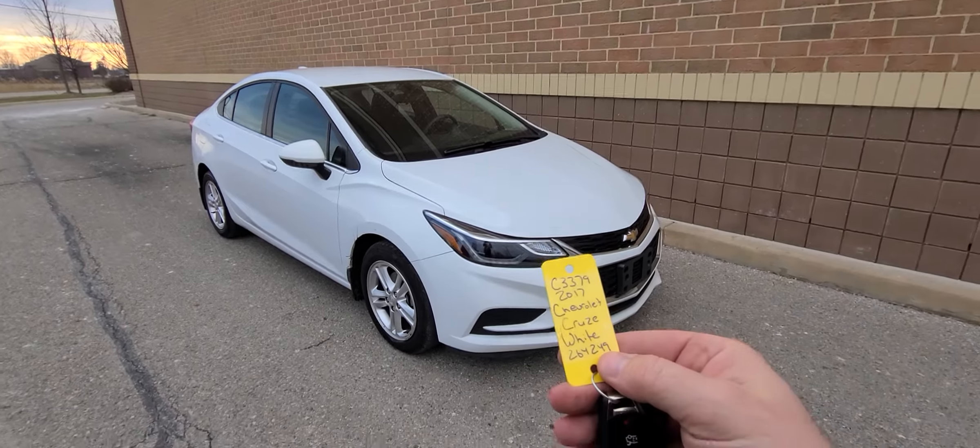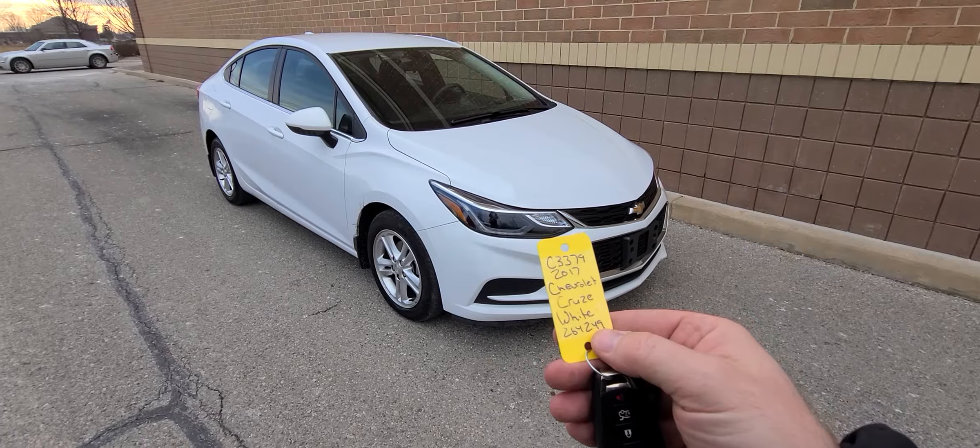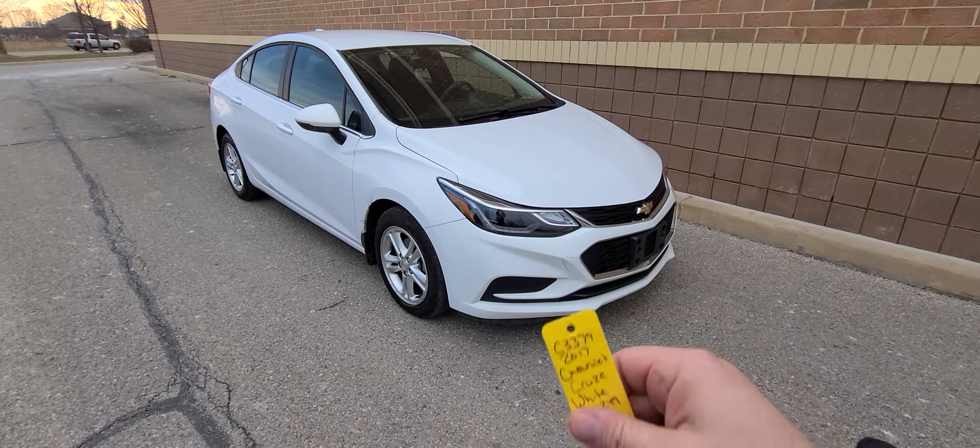Hello, we have a 2017 Chevy Cruze, white in color, stock number C3379.